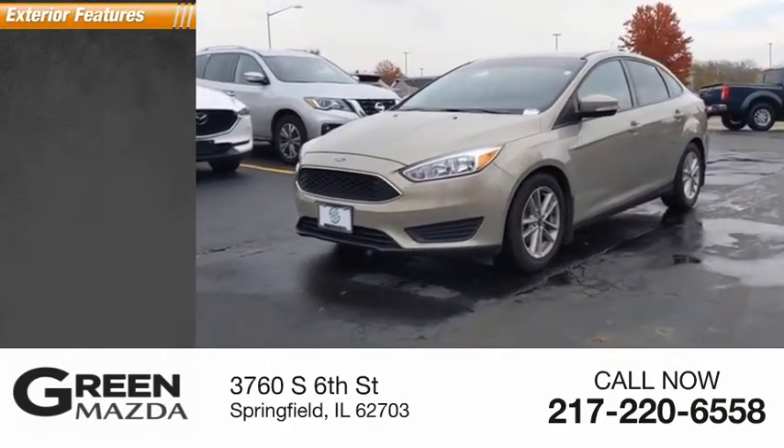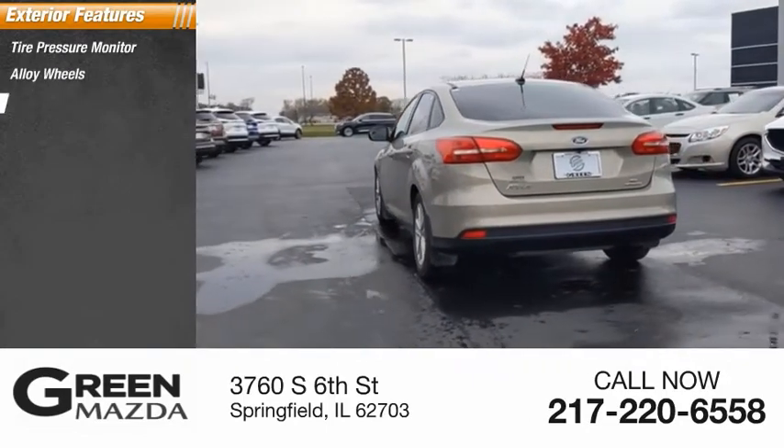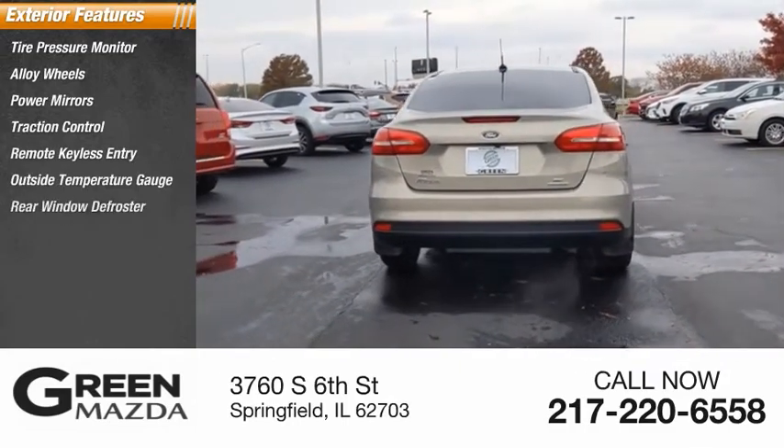Here are some of this vehicle's great options: tire pressure monitor, alloy wheels, power mirrors, traction control, remote keyless entry, outside temperature gauge, and rear window defroster.